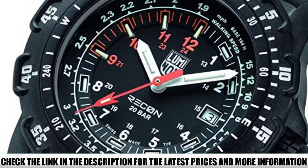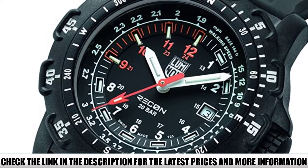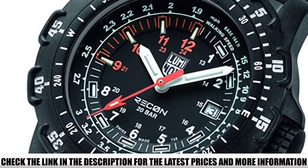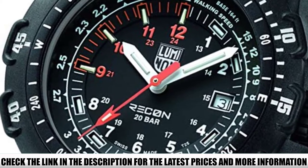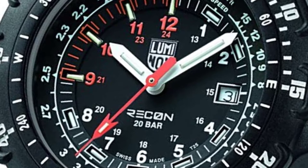This tactical watch is all about functionality while maintaining a minimalist appearance. The bezel features five-minute markings as well as compass points. The circumference of the bezel dial features a walking speed scale measured in miles per hour, and the time indexes include both 24-hour and 12-hour time formats.